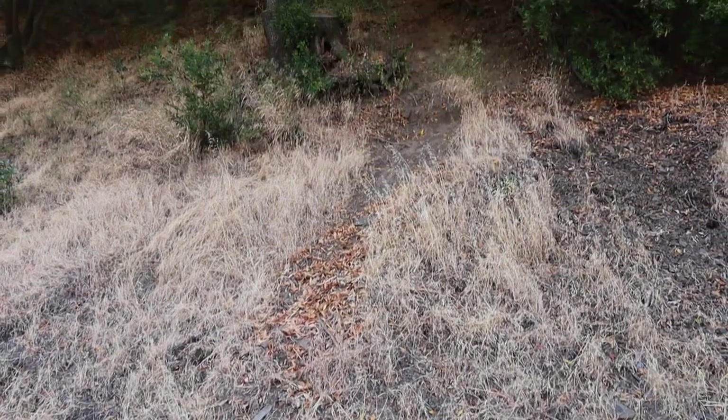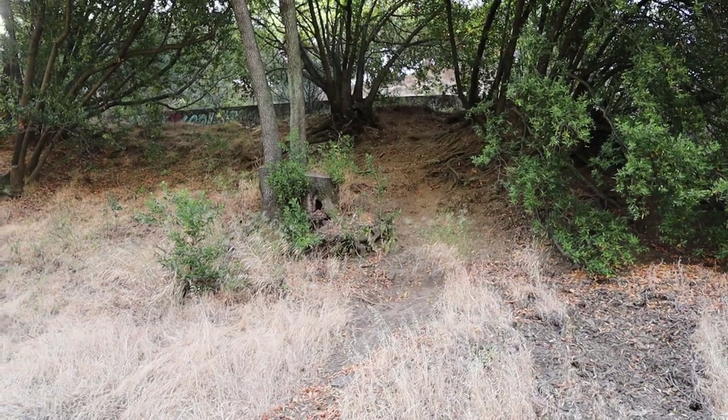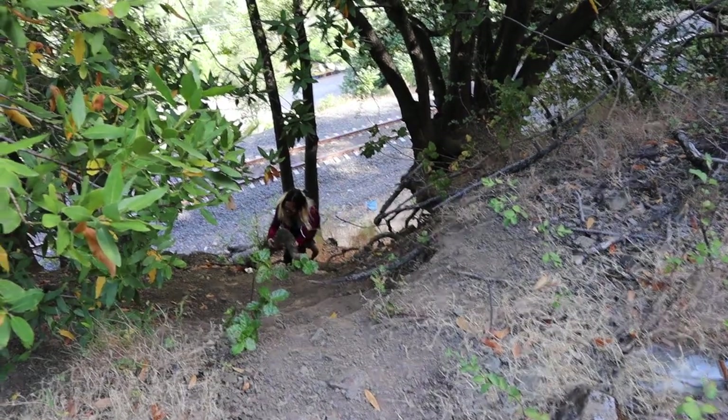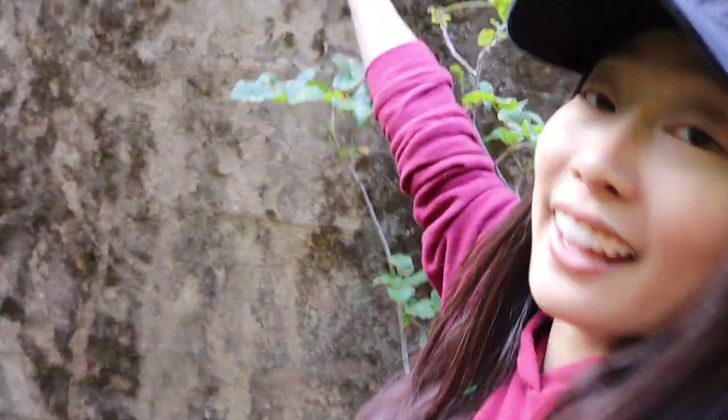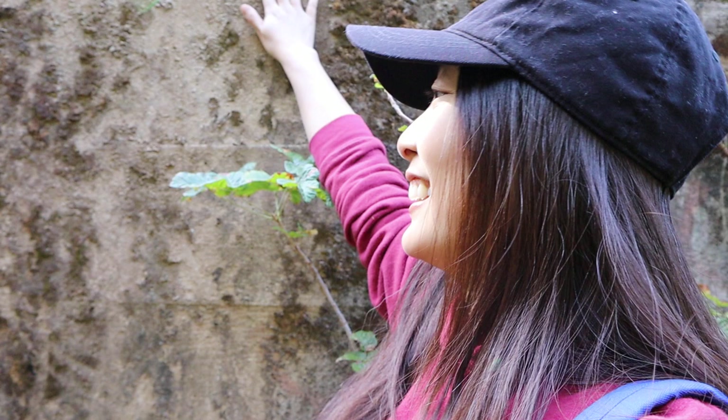A few moments later... So we decided that this is the spot we're going to climb up to. It looks doable compared to what was over there. I made it! But look how high this wall is! And this is the moment where I touched poison oak, which I did end up getting a rash about two weeks later.